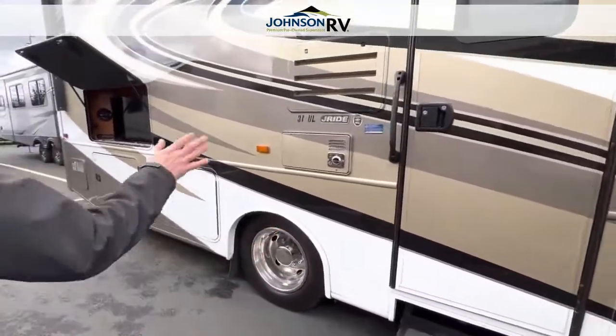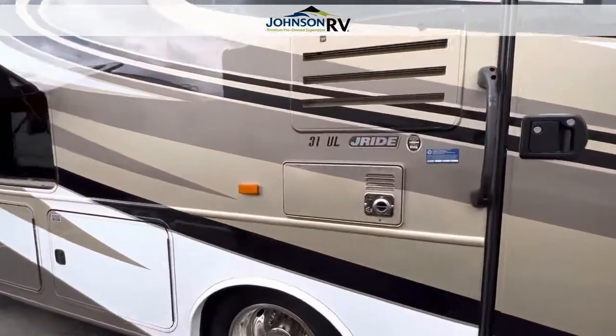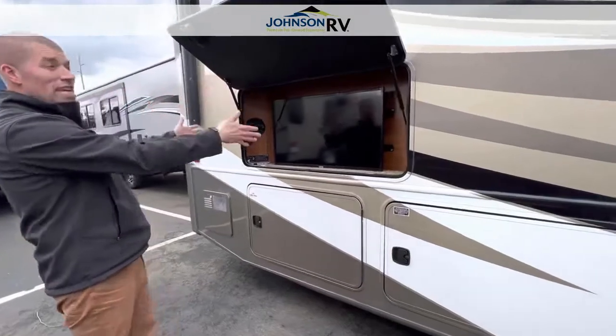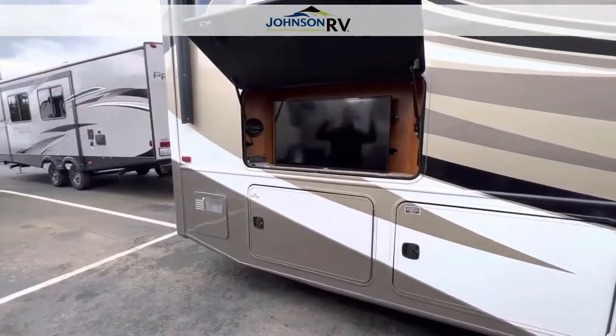There are two electric steps to come down, full body paint like I mentioned before. You're going to have some of your propane things out here, but you have a TV, you have speakers, and a power awning.